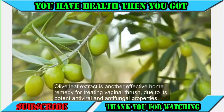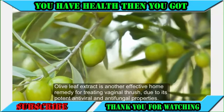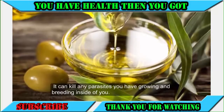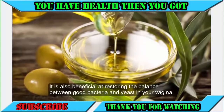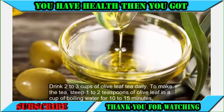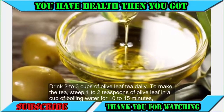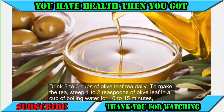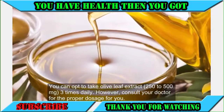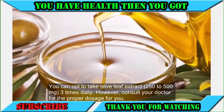9. Olive leaf extract. Olive leaf extract is another effective home remedy for treating vaginal thrush due to its potent antiviral and antifungal properties. It can kill parasites growing inside of you and is also beneficial at restoring the balance between good bacteria and yeast in your vagina. Drink two to three cups of olive leaf tea daily. To make the tea, steep one to two teaspoons of olive leaf in a cup of boiling water for 10 to 15 minutes, then strain it. You can also take olive leaf extract 250 to 500 mg three times daily; however, consult your doctor for the proper dosage.